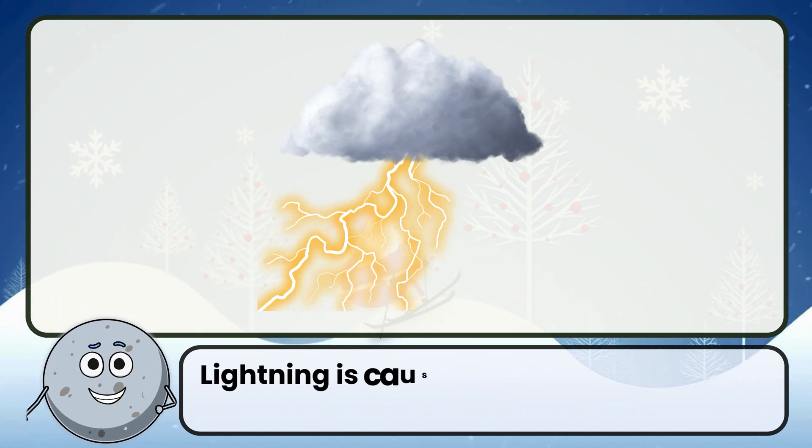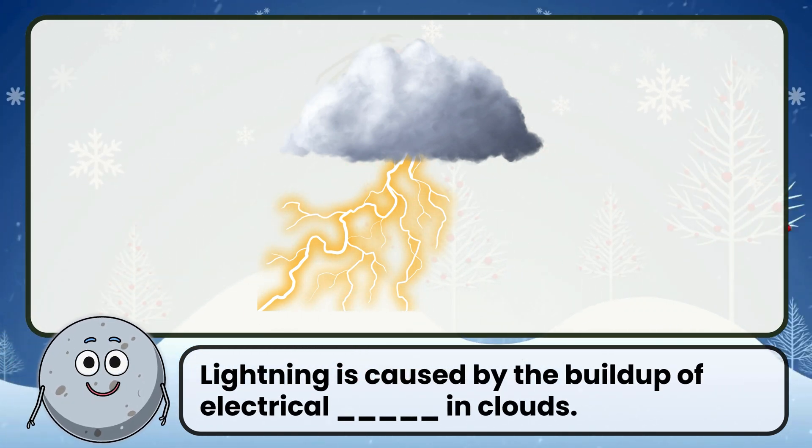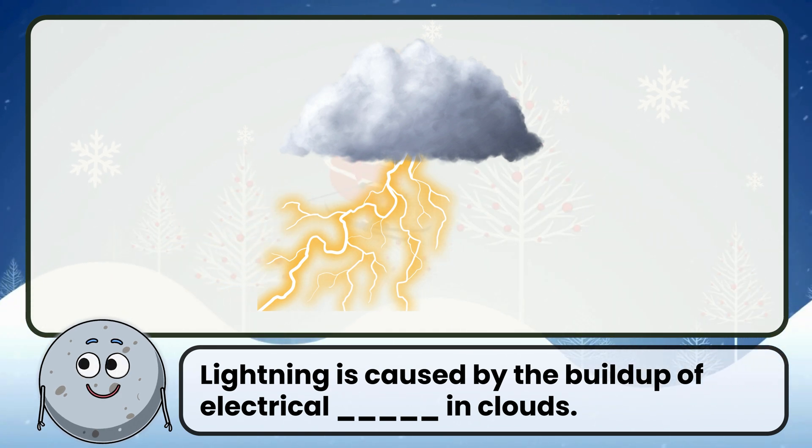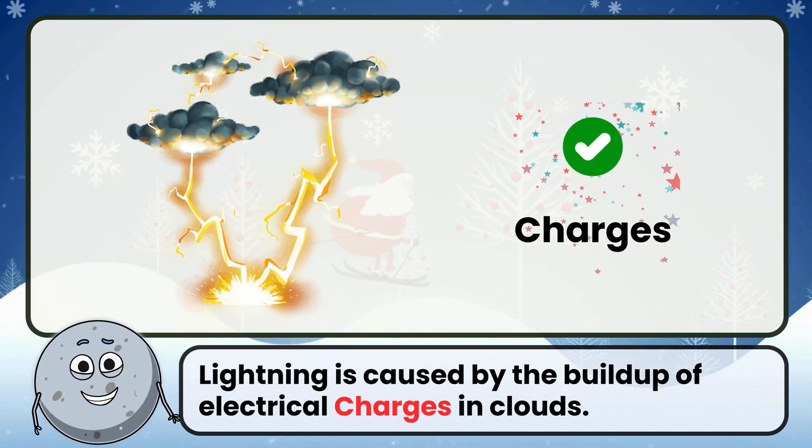Lightning is caused by the buildup of electrical charges in clouds. Correct. The answer is charges.